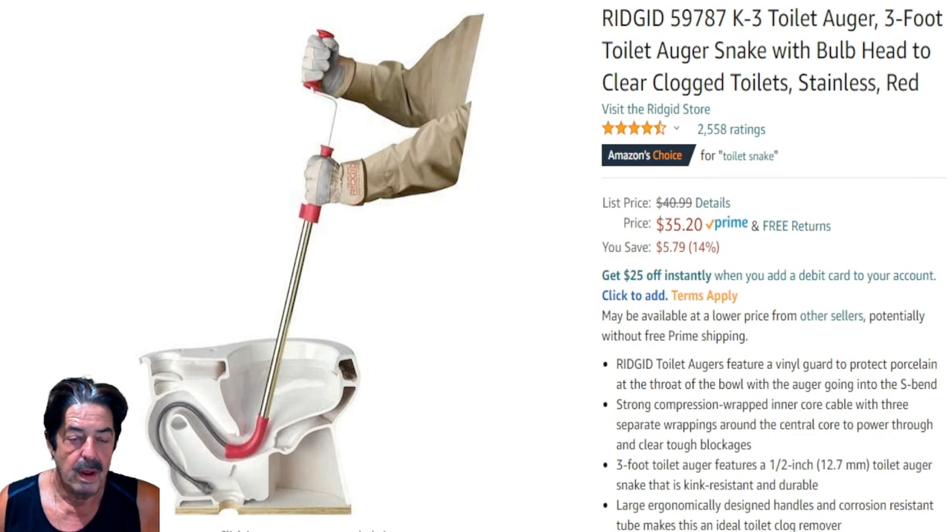Good morning everybody, welcome to another round of Coffee and Questions. Today's topic is saving you some money. If you don't have something like this — a toilet auger — as part of your home garage tools and maintenance, you should consider getting one. Right now you're getting 14% off, the price dropped from $40.99 down to $35.20, ships Prime.